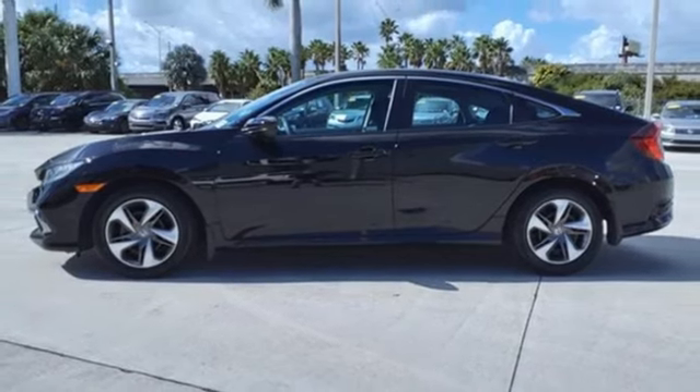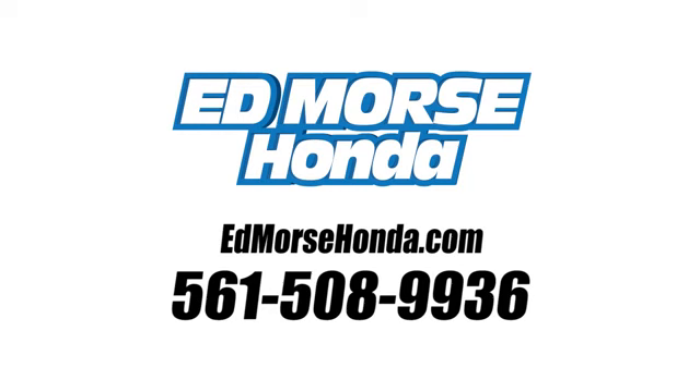Experience it for yourself today. Call us today at 561-508-9936. For value and for service, it's Edmars.